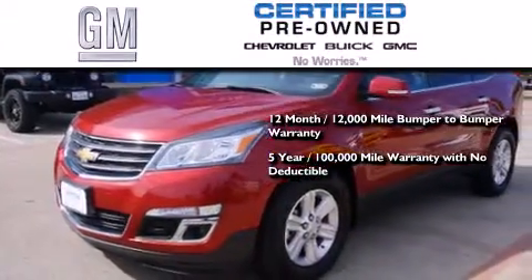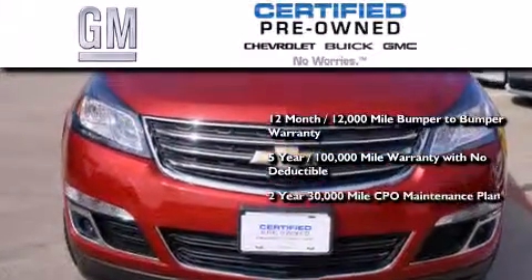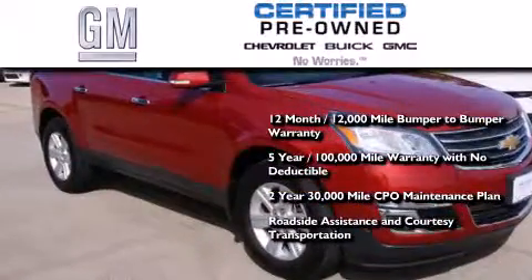100,000-mile powertrain limited warranty with no deductible, a 2-year, 30,000-mile standard CPL maintenance plan, plus roadside assistance and courtesy transportation.